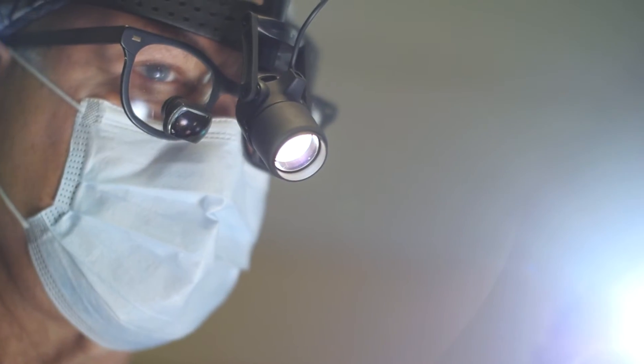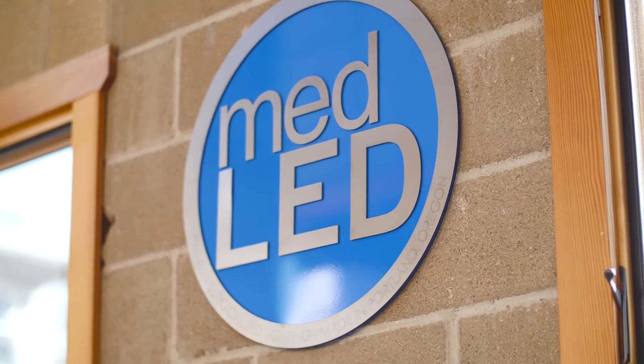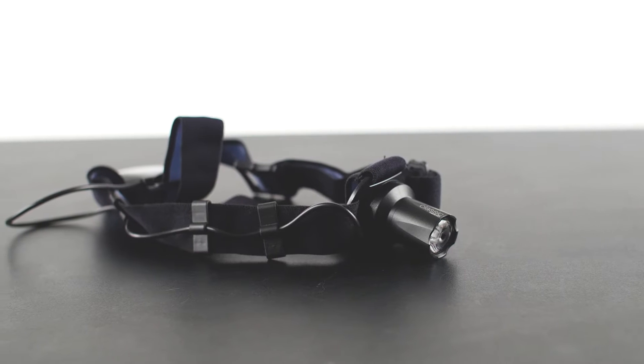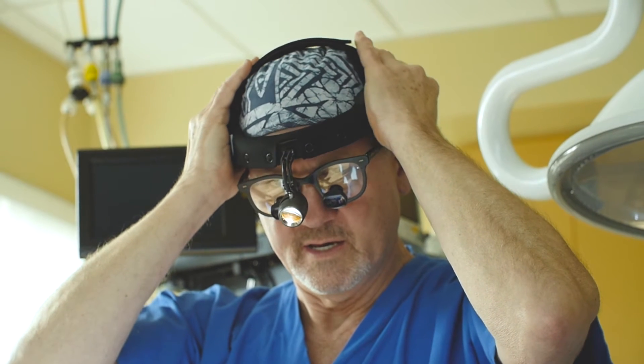One of our more exciting businesses is our LED lighting technology. It really started in 2004 when I came across a dinky little LED headlamp that I took out and brought along, and the surgeon threw it on and never took it off, never gave it back to me, and MedLED was born.